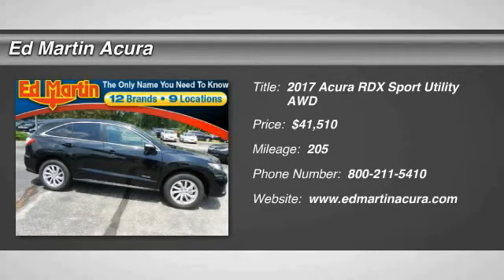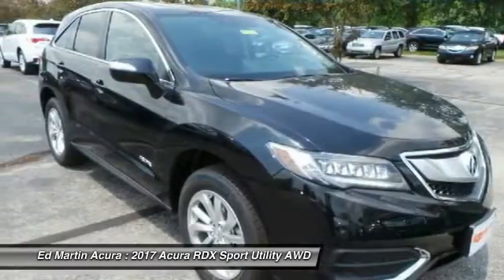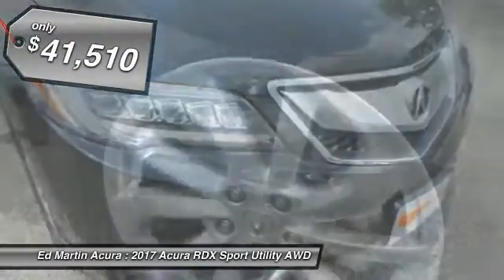2017 RDX. Viewed as Acura's answer to BMW's sporty X3, the RDX offers a stylish interior, plenty of sport, and a nice amount of utility, and is priced below $45,000.